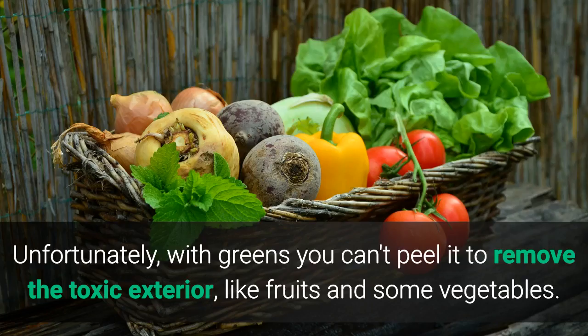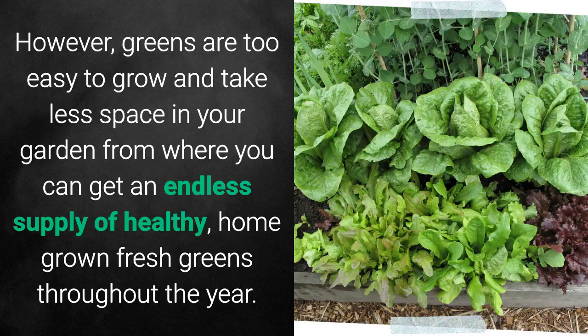Unfortunately, with greens, you can't peel it off to remove the toxic exterior like fruits and some vegetables. However, on a positive note, greens are too easy to grow and take less space in your garden, from where you can get an endless supply of healthy, homegrown, fresh greens throughout the year.